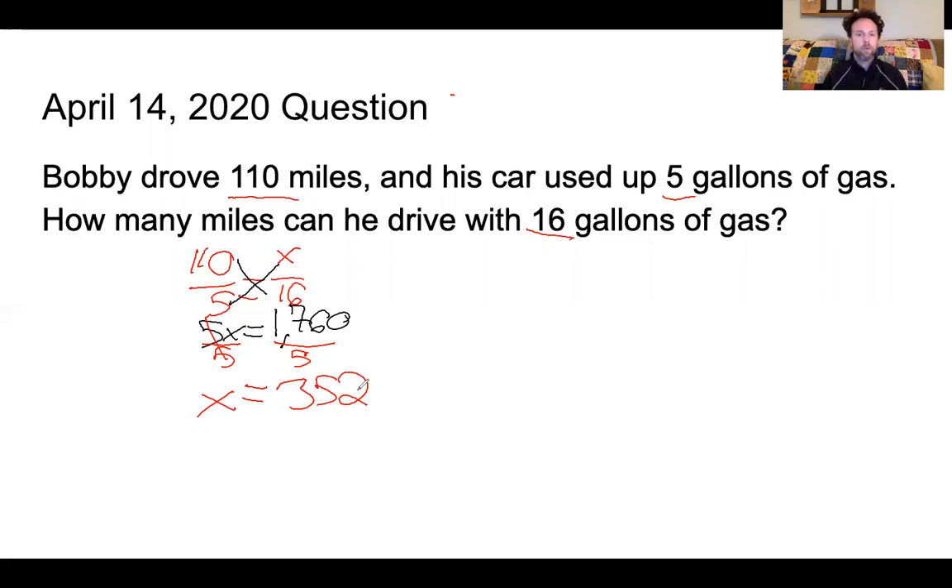Now I go back up to my question: Bobby drove 110 miles and his car used up 5 gallons of gas — how many miles can he drive with 16 gallons of gas? So if I just put x equals 352, I would be almost correct, but not 100%. I need to add my units, and it's 352 miles — not 352 pickles or 352 gallons — 352 miles, because we are young adults and we need to know not only the correct answer but the correct units. So if you got 352 miles yesterday, good job.